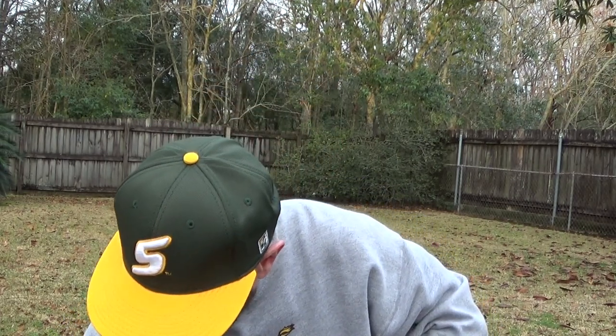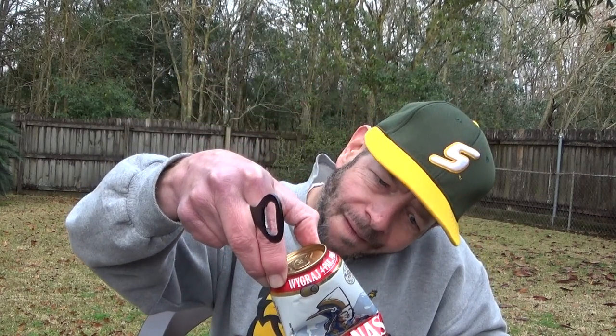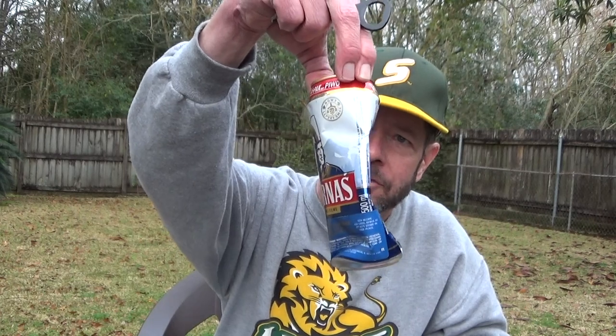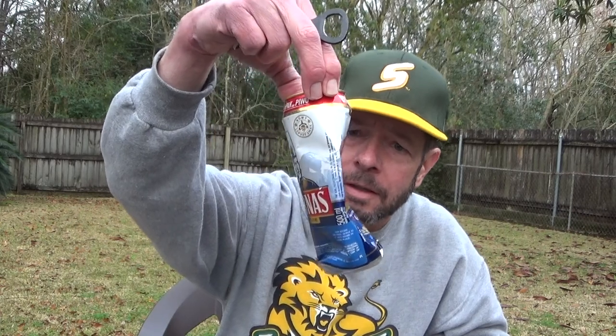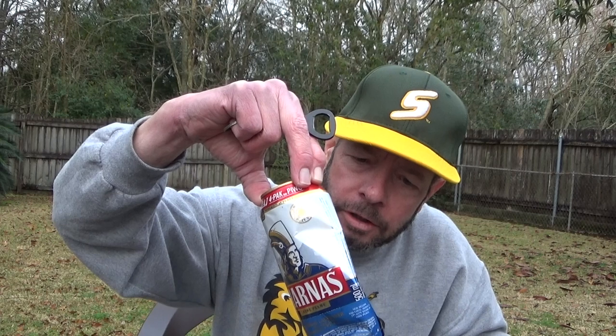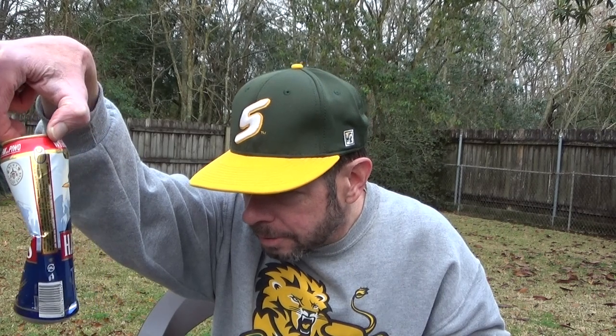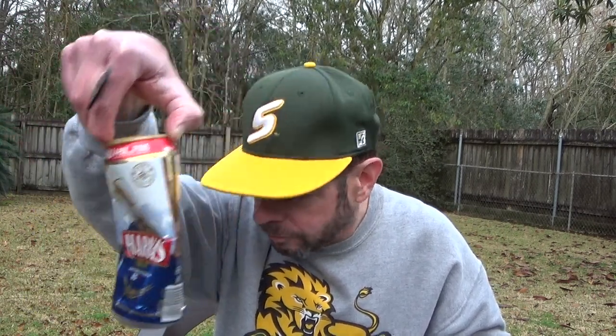Douglas sent me another beer — a Polish beer, actually. But as you can see, it got smashed in shipment and there's still some beer leaking out. It's a 6% Jasny Pelny. I'm sorry this happened because I really wanted to try this. Oh well, that didn't work out.